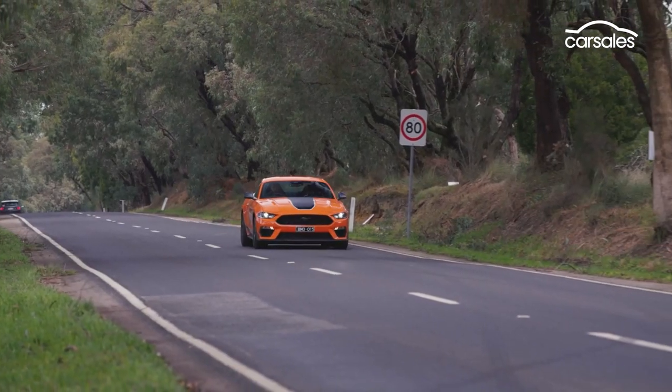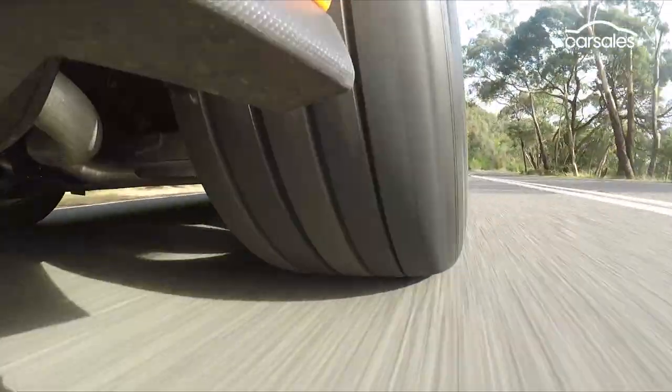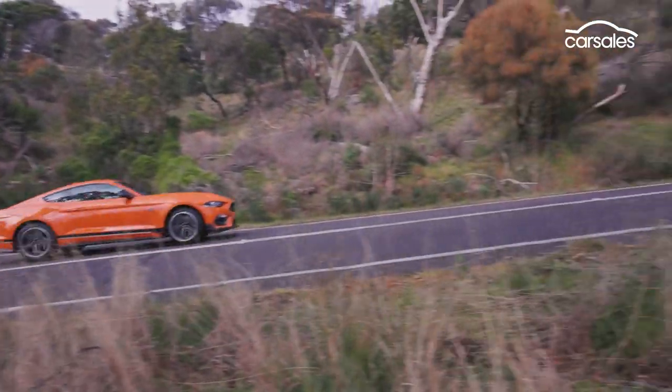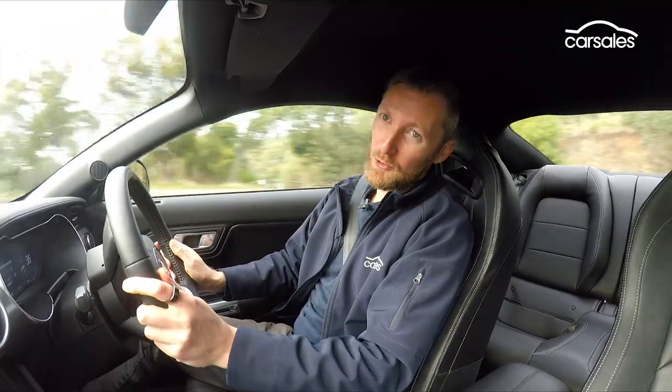The Brembo brakes were good stoppers to begin with, and now they feel just that little bit tighter. There's a lot more grip on offer, which means the back end isn't going to snap into wild power slides at the drop of a hat. But depending on how you drive, that's either a good thing or a bad thing.